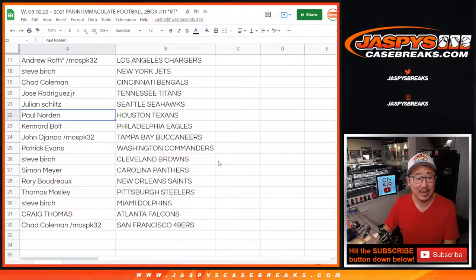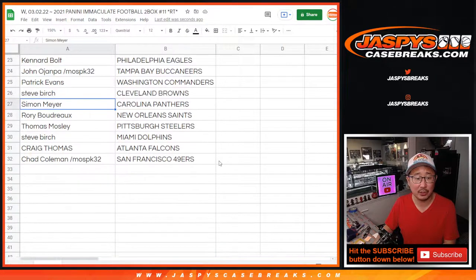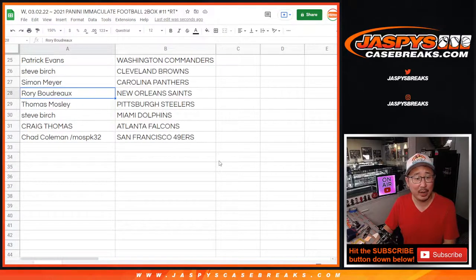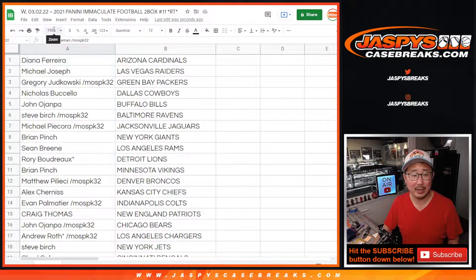Chad with the Bengals. Jose with the Titans. Julian with the Seahawks. Paul, Texans. Canard, Eagles. John, Buccaneers. Patrick, Commanders. Steve Birch with the Browns. Simon with the Panthers. Rory with the Saints. Thomas with the Steelers. Steve with the Dolphins. Craig with the Falcons. And Chad Coleman with the San Francisco 49ers.